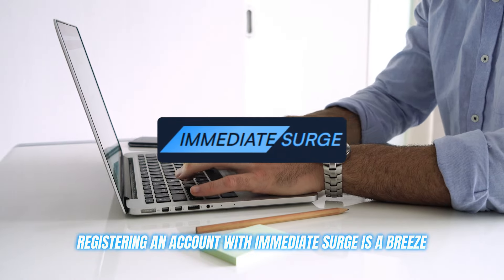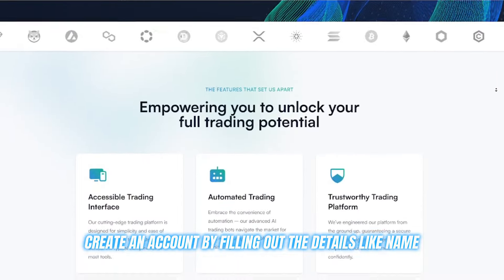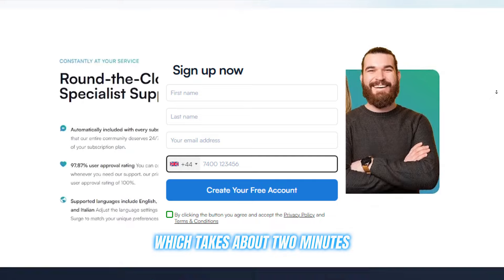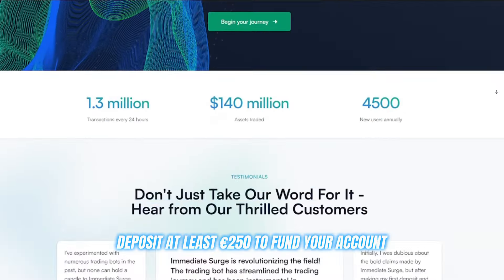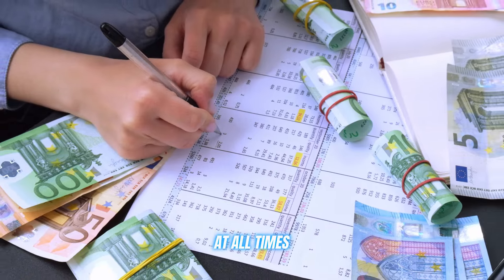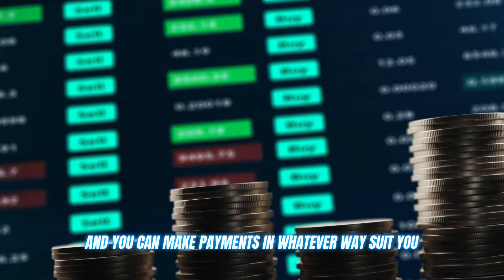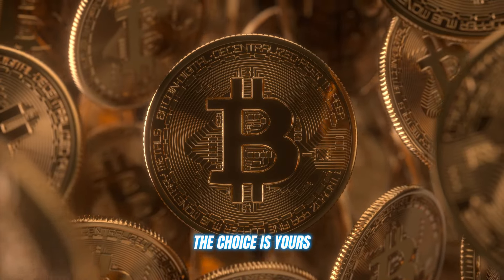Registering an account with Immediate Surge is a breeze. Just head to their website, create an account by filling out details like name, email, ID, and contact number, which takes about two minutes, then deposit at least 250 euros to fund your account and you're ready to go. There are no deposit or withdrawal fees, and you have complete control over your funds at all times. They offer top-notch security with advanced encryption, and you can make payments in whatever way suits you — debit, credit, or crypto. The choice is yours.